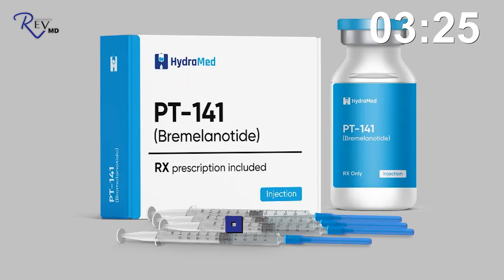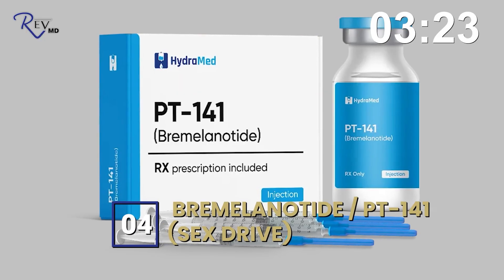Number three is tessamorelin, which is a growth hormone peptide that is FDA-approved. It was originally used for visceral fat reduction in HIV-positive patients, but off-label it is used for body composition changes more broadly.